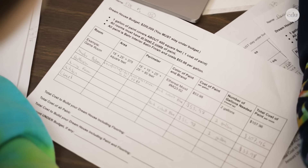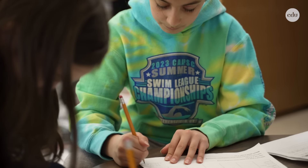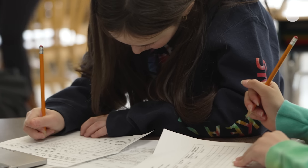It was a real-life application of a lot of the skills that they've learned so far in math this year — do computations with decimals, whole numbers, add, subtract, multiply, and divide. That kind of has them practicing those skills in a real-life way that they might use someday in their life.